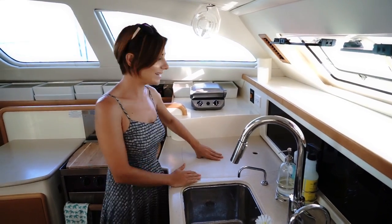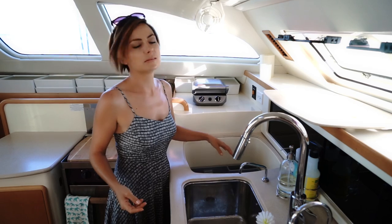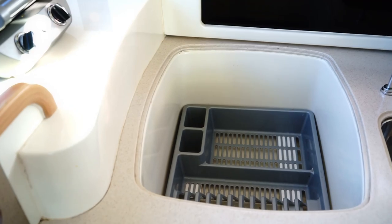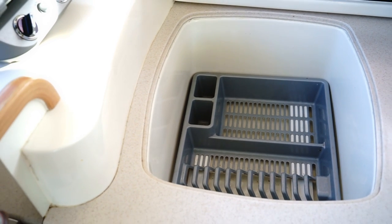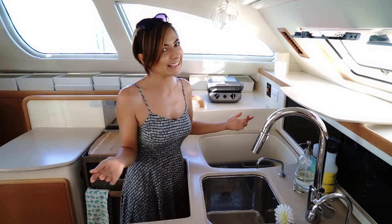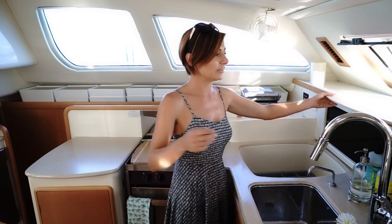One last thing before we leave the galley — I think these are pretty neat. A lot of boats have them. I think it's called a drip drain, but it's really just a place to put your dishes so they can slowly dry. It has a little drain so it goes outside — probably why I call it a drip drain. It's really great; gives you somewhere to put your dishes and they're down in there, not slinging around while you're underway.